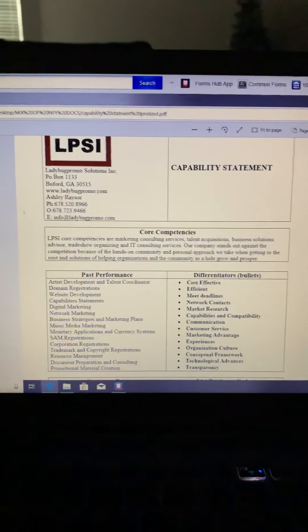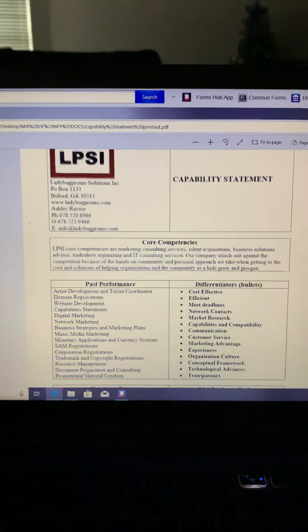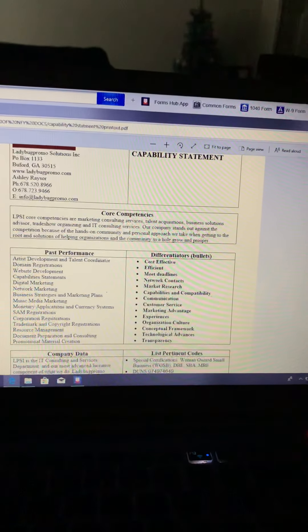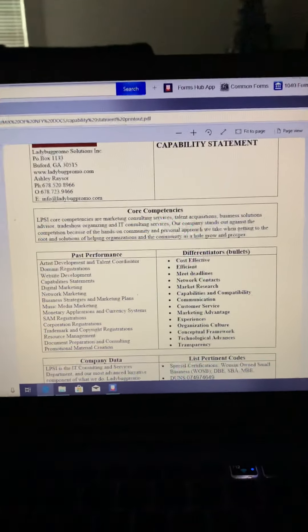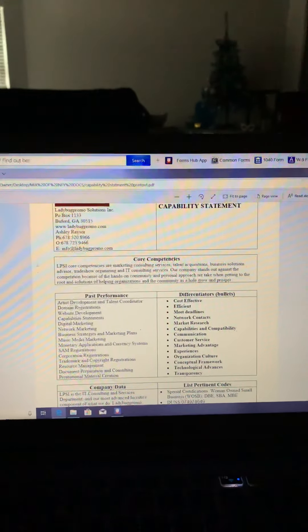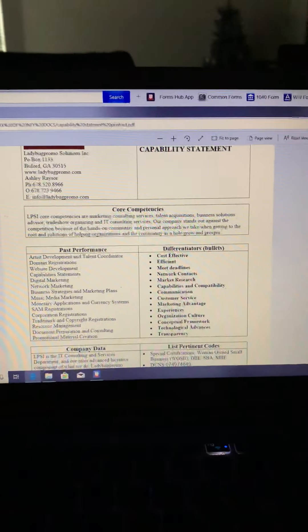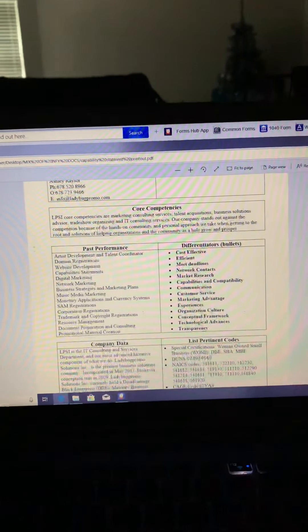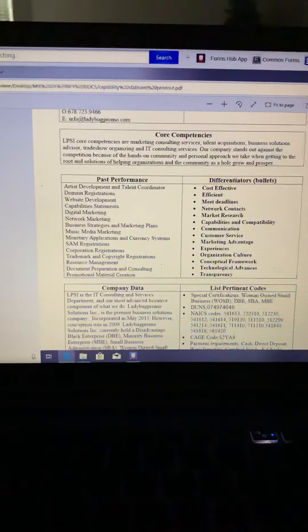What I do is get to the root and try to provide solutions while helping organizations and the community as a whole. That is my capability, demonstrated not only through our nonprofit organization, Nurture Future Youth Incorporated — which is a tax-exempt 501(c)(3) organization — but also with Ladybug Promo Solutions. Ladybug Promo came from the music marketing and all the self-help and development that I've done throughout the years since 2007.